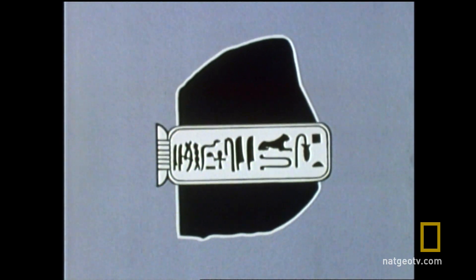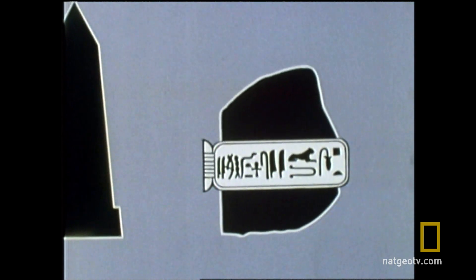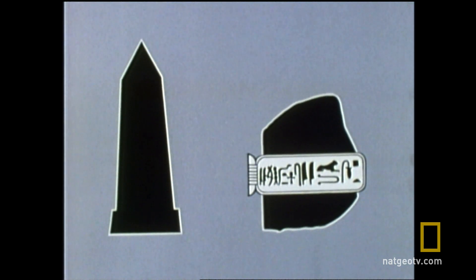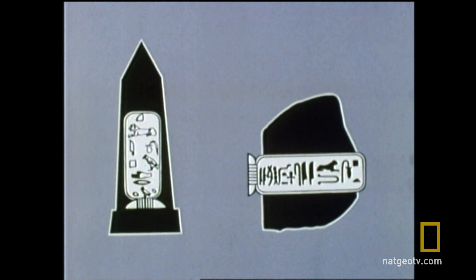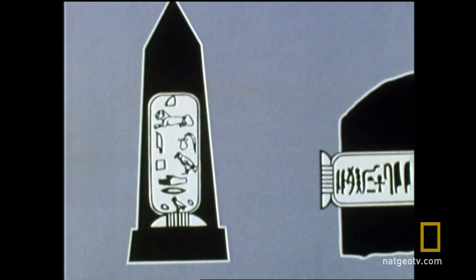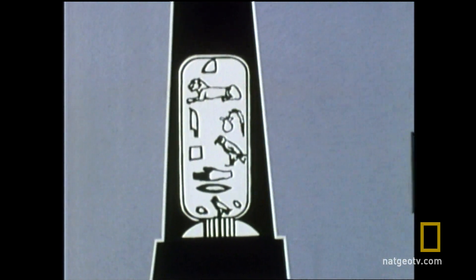Fortunately, Champollion had available to him a kind of second Rosetta Stone — an obelisk which had been excavated at the Temple of Philae and which had inscribed upon it cartouches representing the hieroglyphic equivalent of another Greek name: Cleopatra.